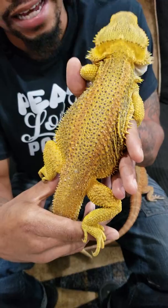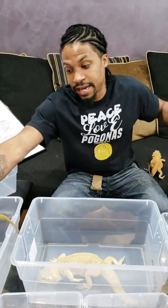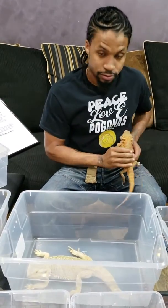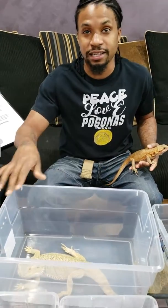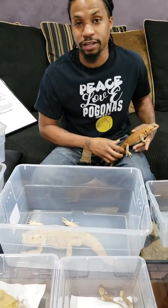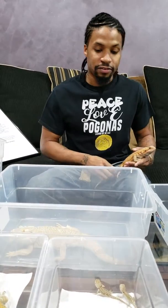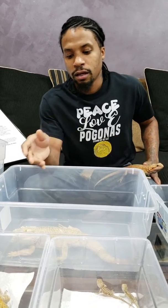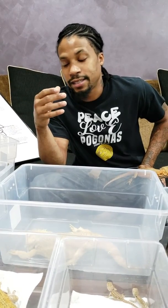Bowser actually has babies hatching soon. Zeus actually has babies hatching today, which I brought up here with me as well, and I'll show you guys at the end of the video. As you can see, all these guys are ready to breed right now — this is that time of year. What makes Bowser's stripe so cool is because it's colored, it allows you to see it a lot better as he becomes an adult.